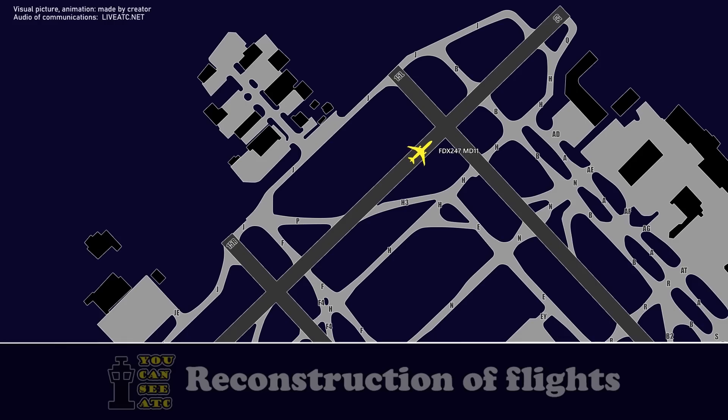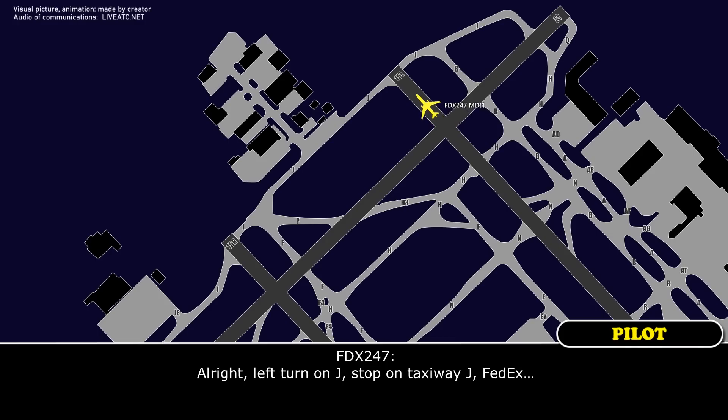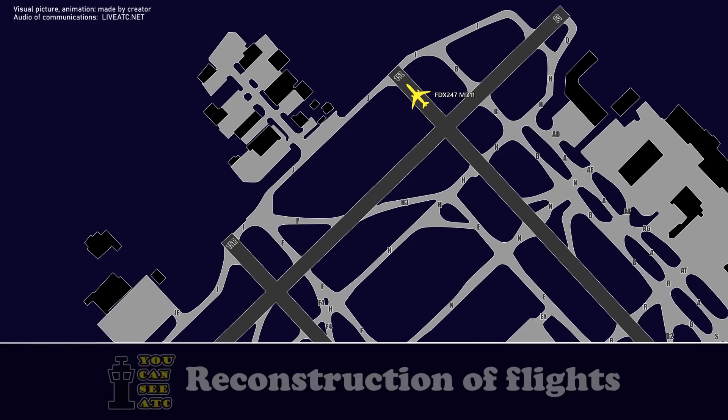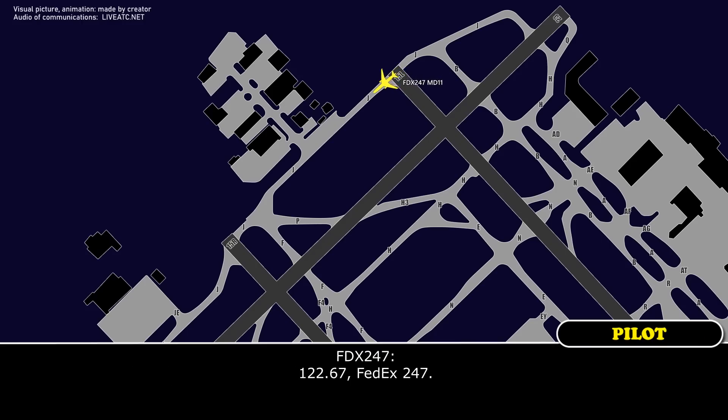247, thanks. Stop there and let the vehicles come and inspect you. Left turn on Juliet, stop on taxiway Juliet, FEDEX 247. FEDEX 247, once you're stopping I'll put you on emergency frequency so you can talk directly to the emergency vehicles — 122.67. 122.67, FEDEX 247.